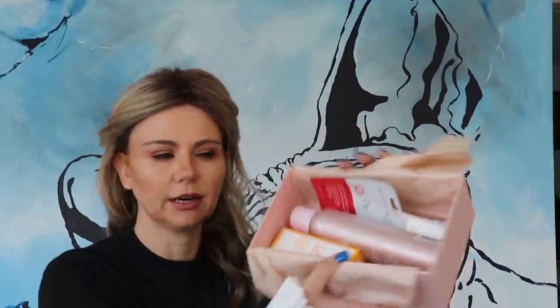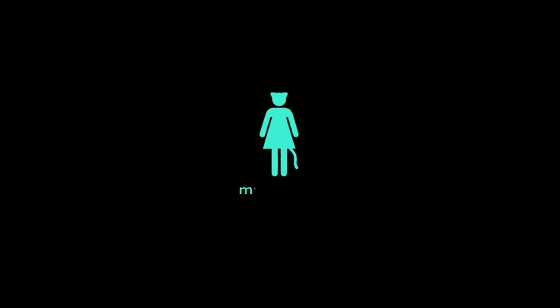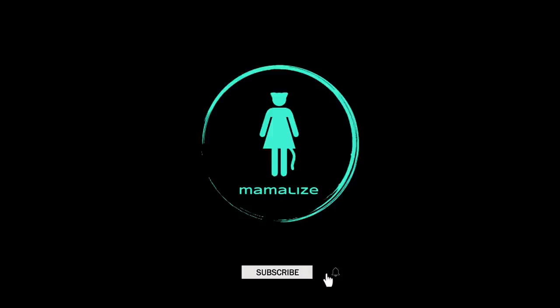They say it's usually worth between 65 and 75 Swiss francs. Let me just show you – it looks like this, opening it up. I'm just going to look up the actual value. Like you all know, I've paid 29 Swiss francs, so you can see if it's worthwhile.